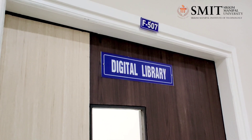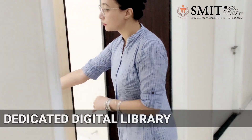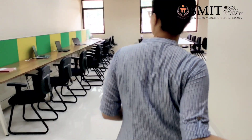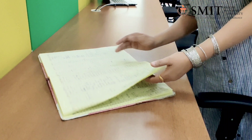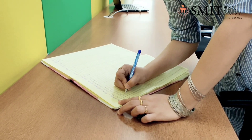We also have a dedicated digital library section. This section gives us access to various e-journals and e-books. So folks, you all can come here and find relevant journal papers on topics of your interest.